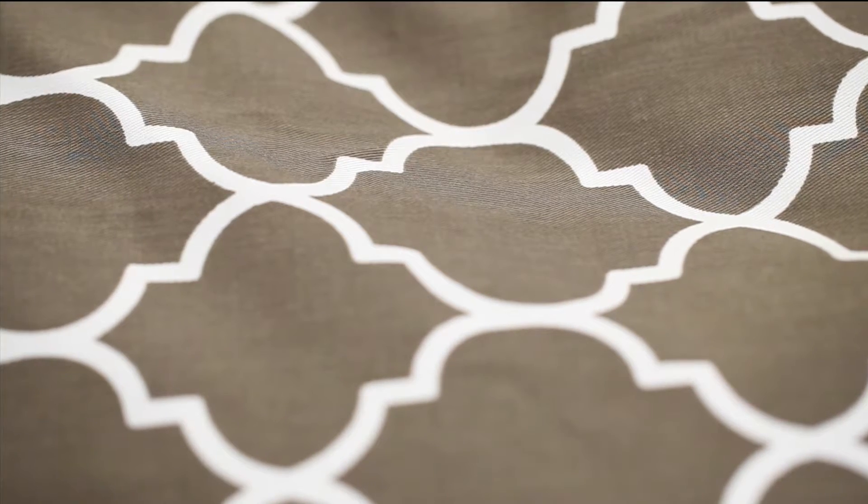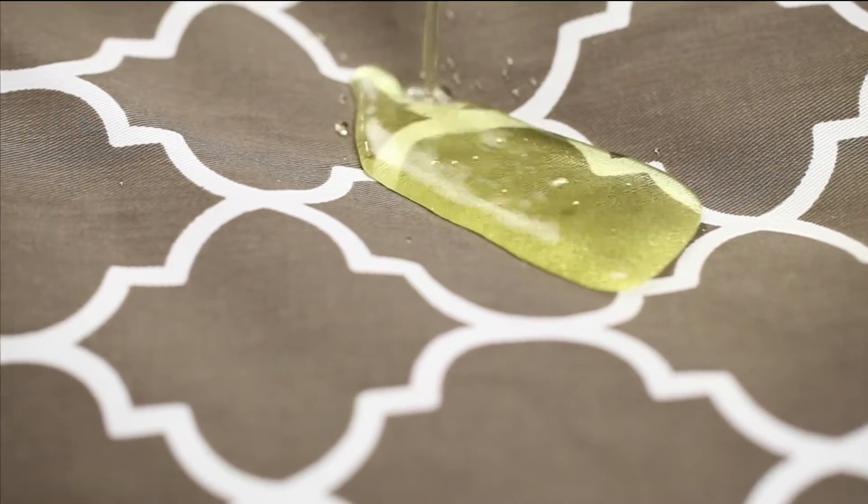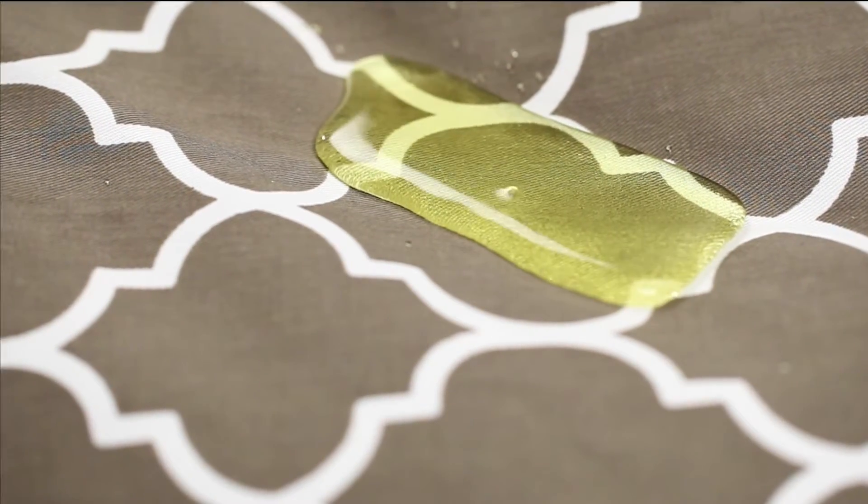Teflon Fabric Protector allows liquids to bead up and roll off, making it easier to keep your pet bed looking fresh and new.